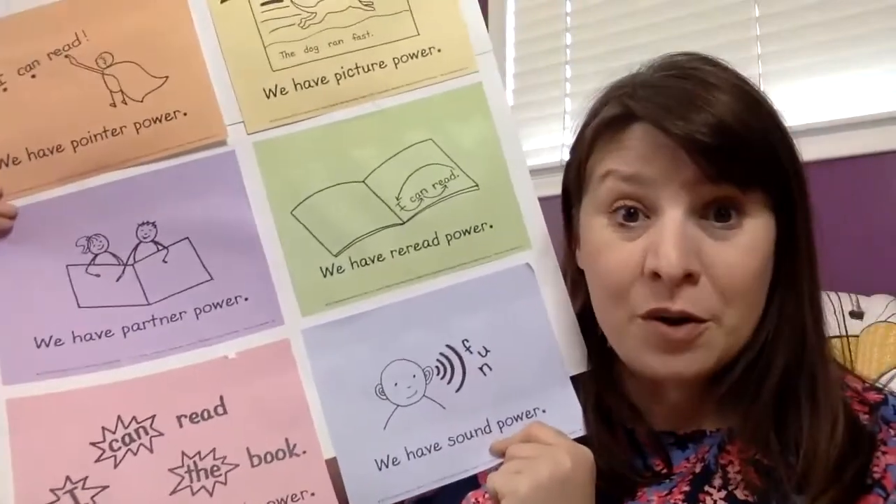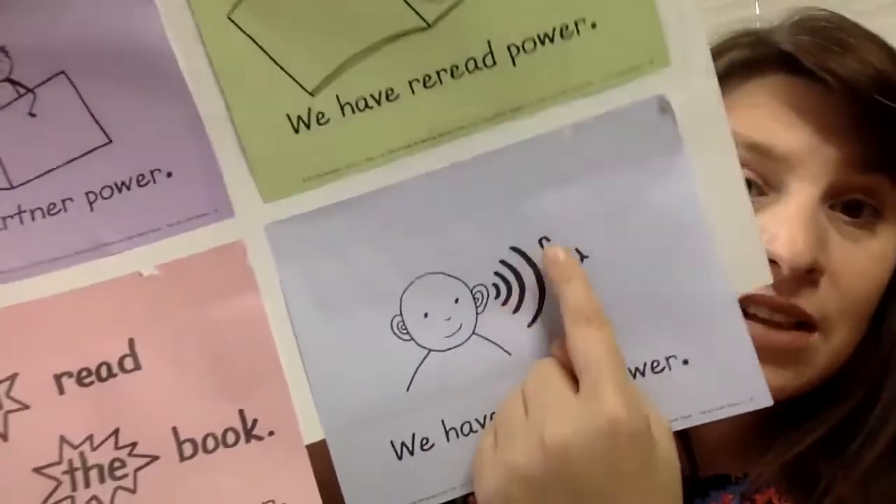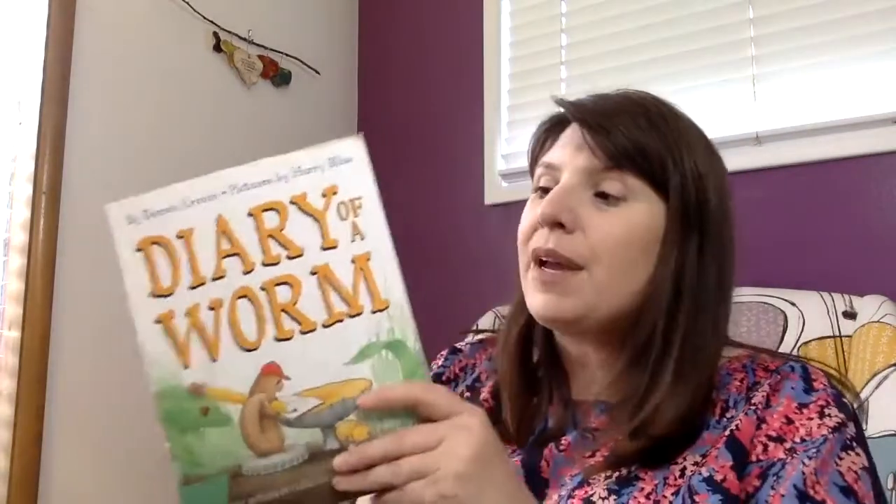When we use sound power, we say a word out loud making the sounds that are blended into a word. For example, this word is f-uh-n. What are those three sounds all together? F-uh-n — fun! We have sound power. So if I get caught up on a tricky word I might try sound power. When you say those sounds out loud and your ears hear them and your brain thinks about them, then you can figure out what that word is.